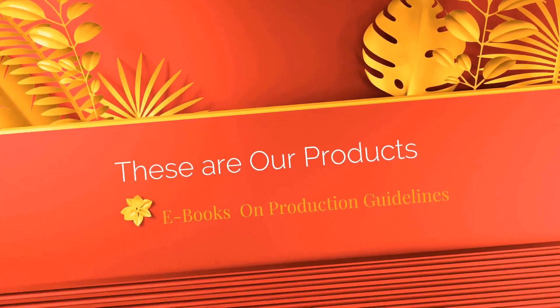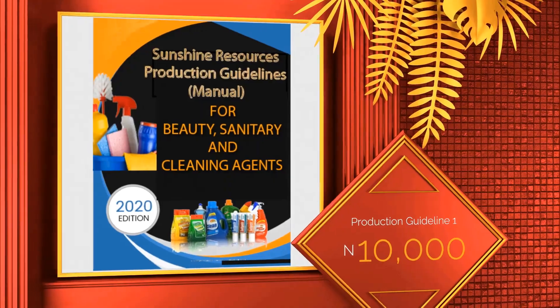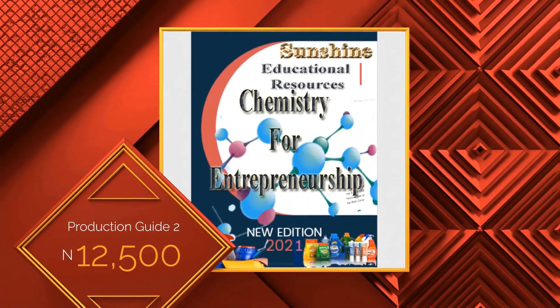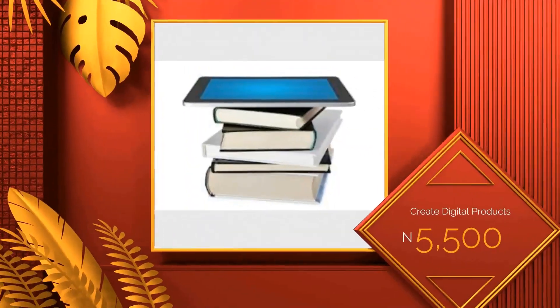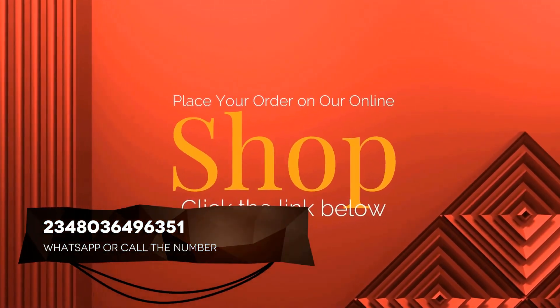You can get the functions and details of other production chemicals in our ebook, the Sunshine Resources Production Guideline ebook. You can place your order for the ebook by clicking on the link in the description box below this video, or simply send a WhatsApp message to the phone number flashing on your screen right now.